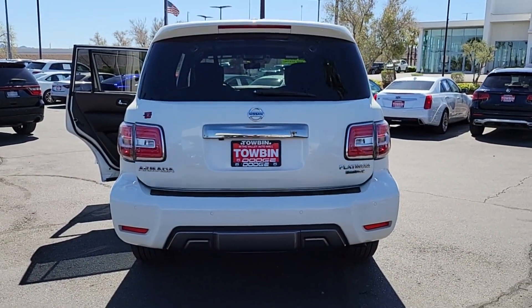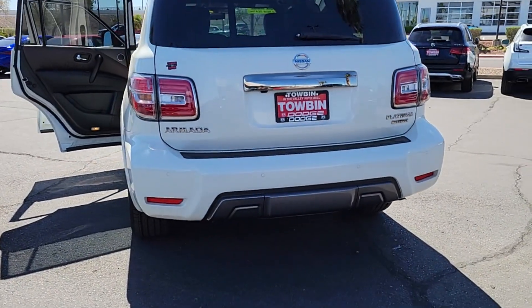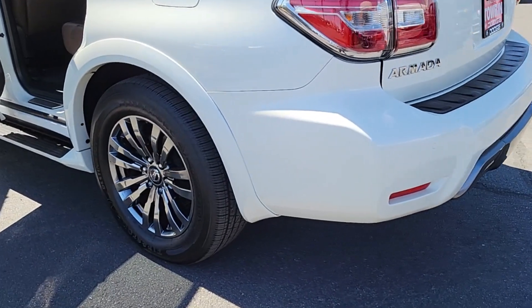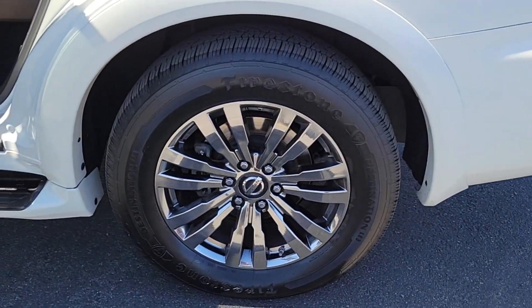Get the full-size SUV that's as capable as it is comfortable. This Armada does it all in style — see for yourself when you take it out for a test drive. Our professional staff looks forward to giving you excellent service.